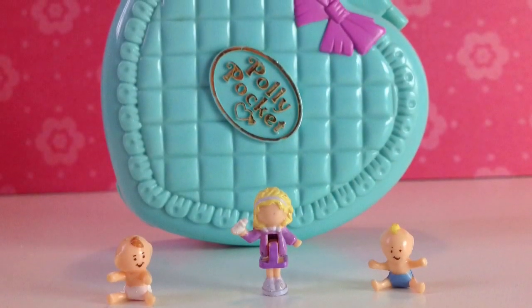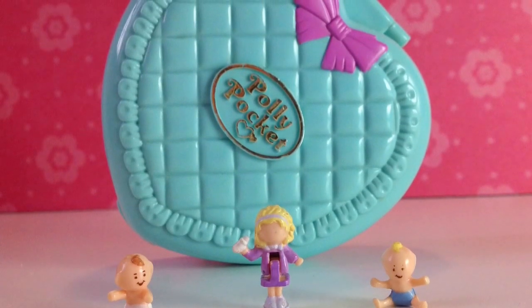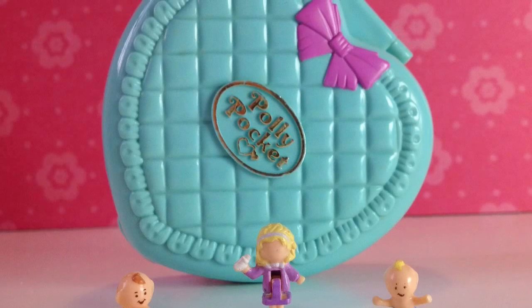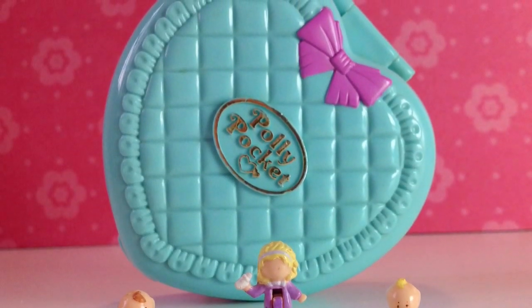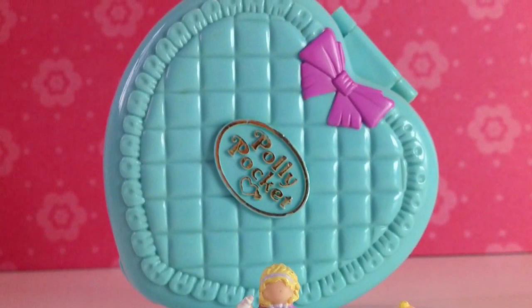This was the Polly Pocket Baby Time compact from 1994 and one part of the Babysitter Collection. I really hope you enjoyed watching and we will see each other in the next Polly Pocket video. And don't forget — keep Polly Pocket Dreaming your Polly Pocket Dream!